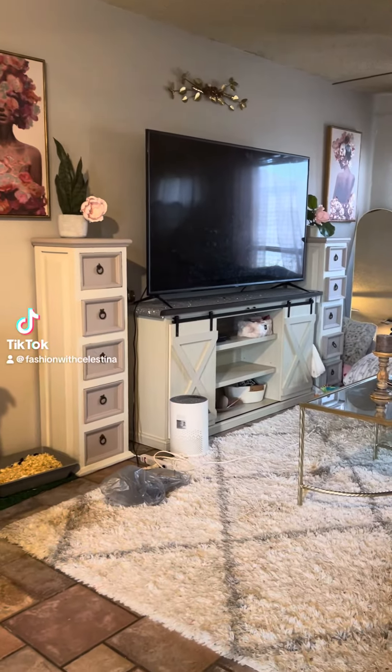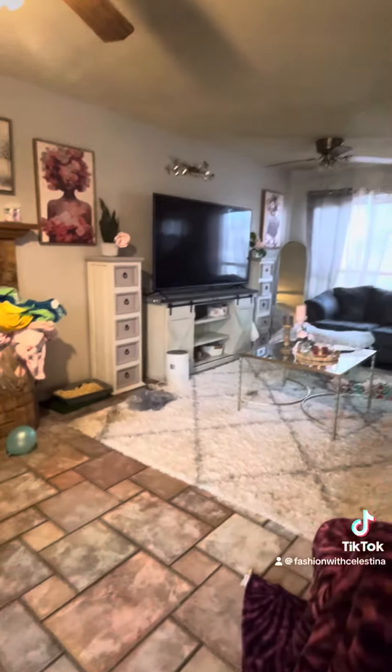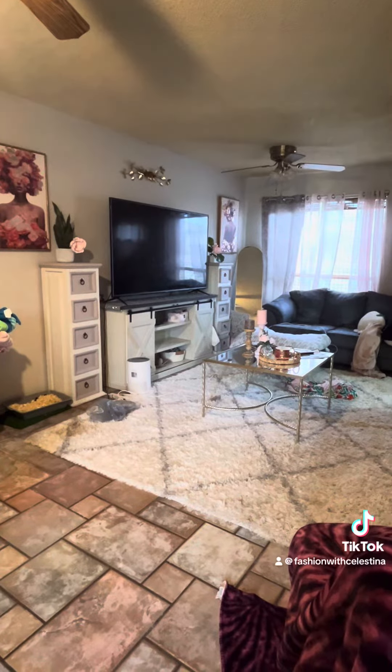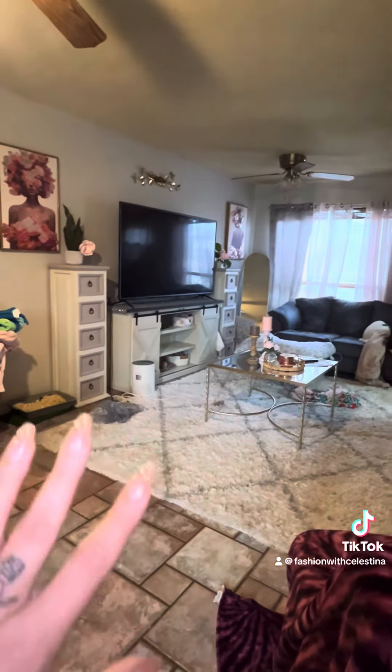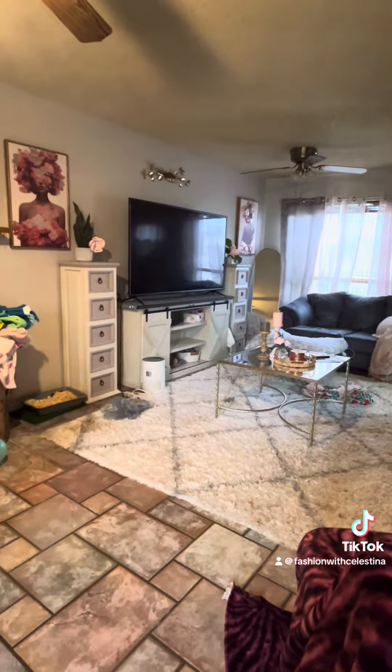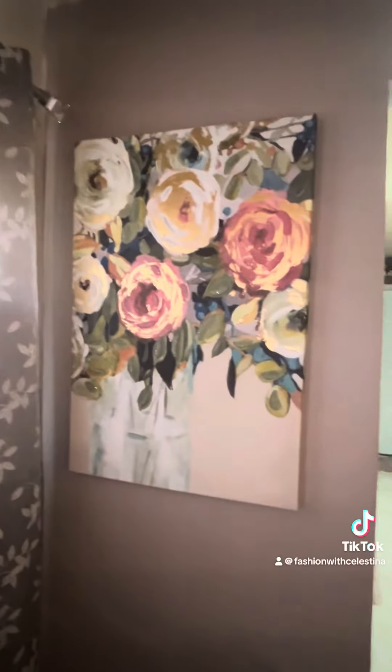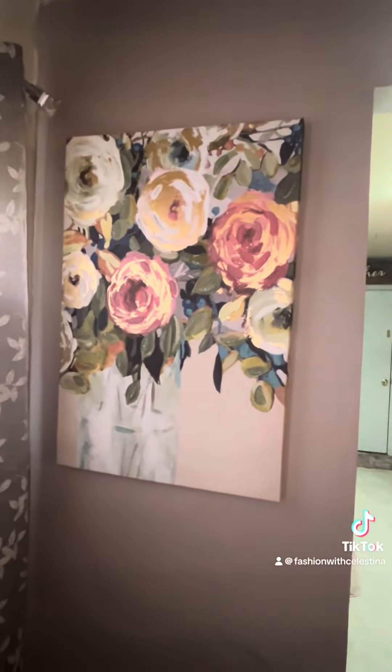I want to show you random things in my house that I've got on clearance. My house is a little messy — I'm sick — but I've been wanting to make this video for a while. I used to work at a furniture store, and the markup on furniture is like a thousand percent, I'm not really exaggerating. So always try to get good deals on furniture, wall art, and things like that.